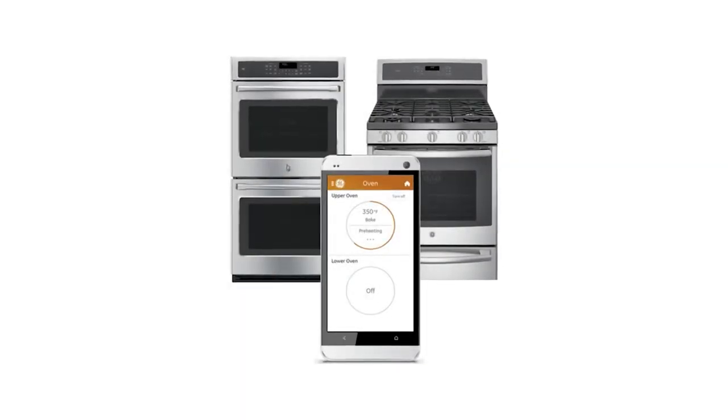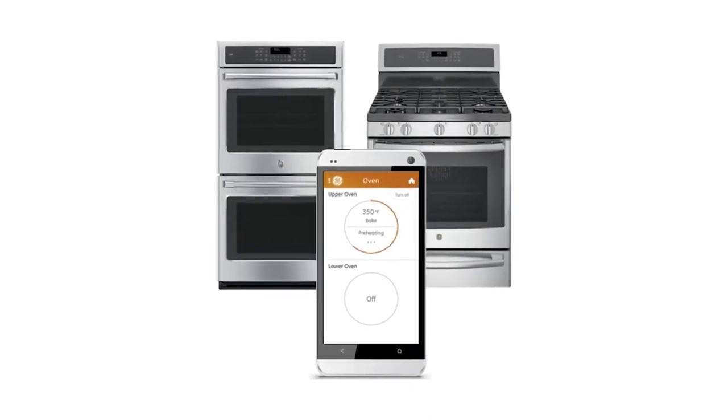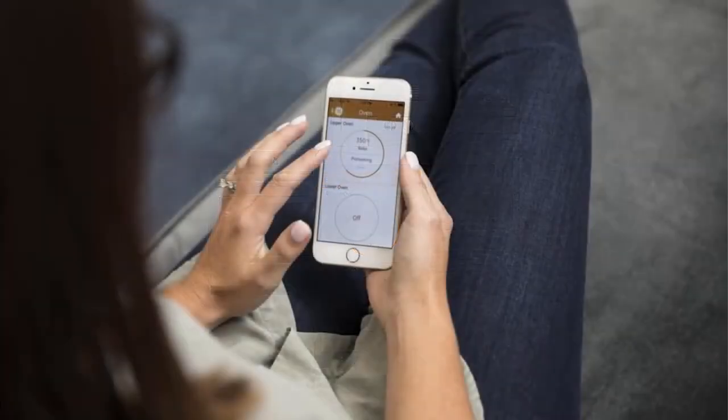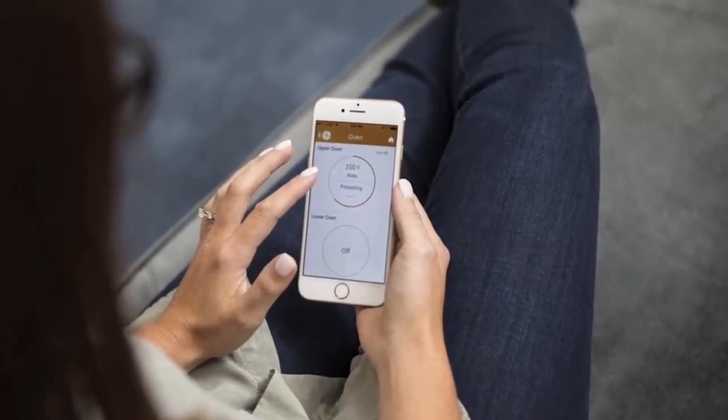Controlling the oven anywhere is also made possible with the Smart Range. Its oven functions can be controlled remotely using the GE Appliance Kitchen app. To access the app, all you need is a smartphone or tablet and a Wi-Fi connection.